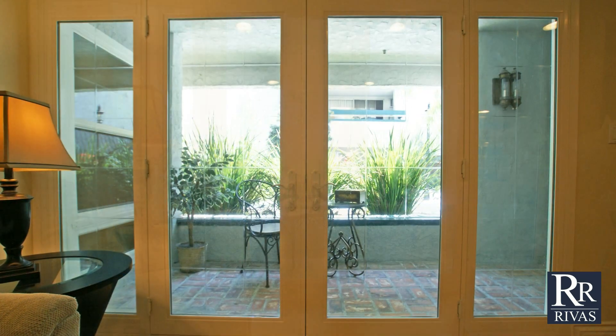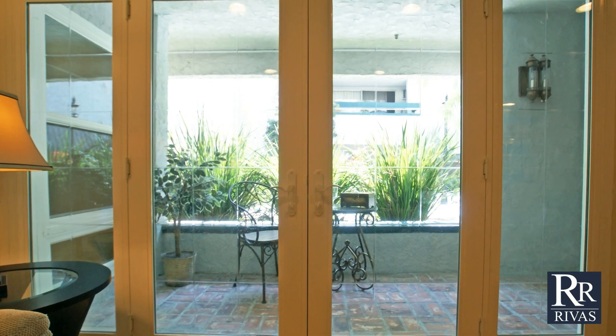The living room offers natural light from the French doors, which open up to the private patio.